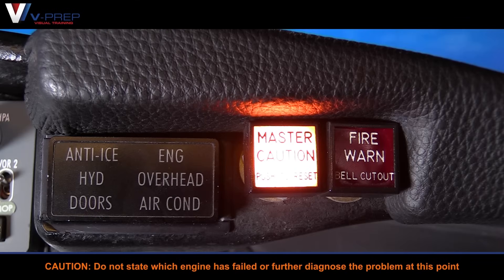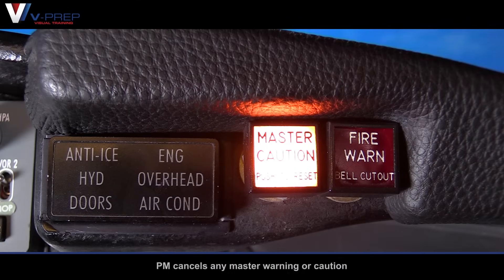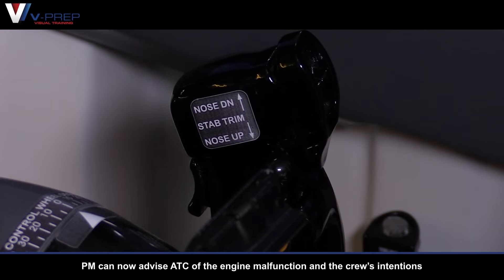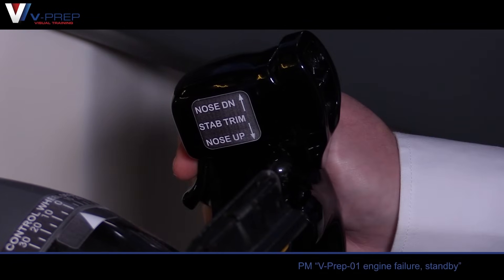Caution: do not state which engine has failed or further diagnose the problem at this point. Pilot monitoring cancels any master warning or caution, then advises air traffic control of the engine malfunction and the crew's intentions.